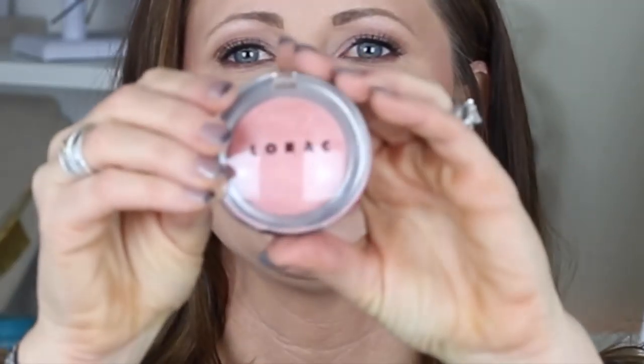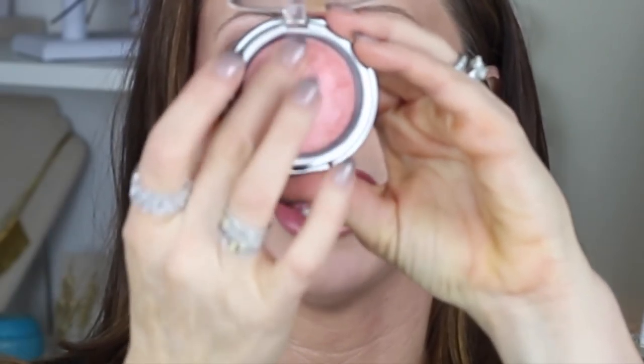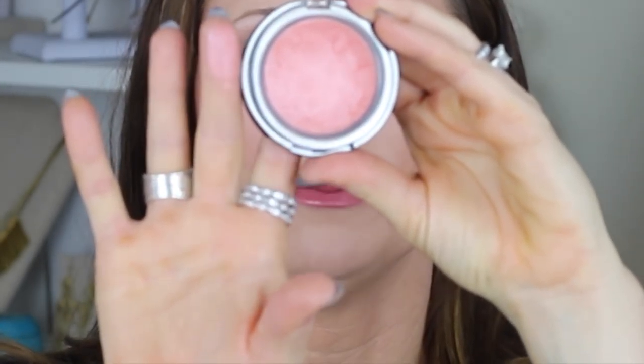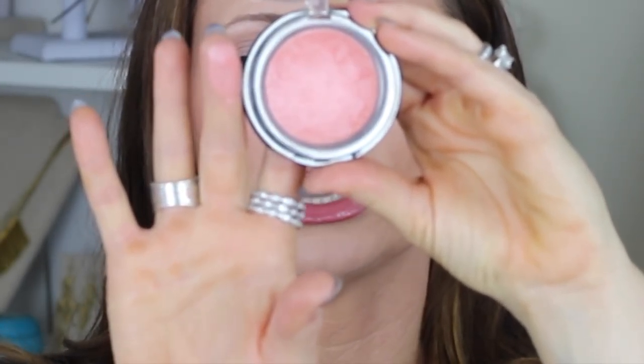The next thing I loved was the Lorac Exposed Blush — I actually used it today. It's the baked matte satin blush in 'Exposed,' similar to the Laura Mercier baked matte radiance highlighter. It looks a lot like NARS Orgasm but has more of a sheen. It's a pretty peach color, very easy to use, goes with pretty much any skin tone, and swatches really nicely.